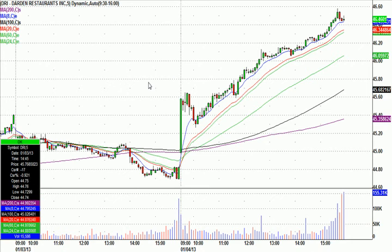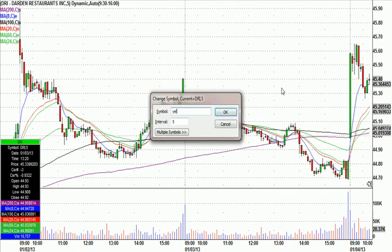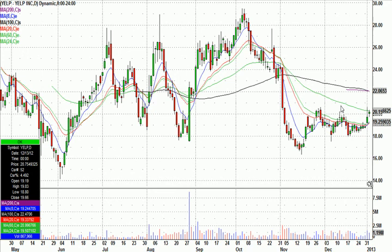In short, that's the anatomy of how I find an early prospect. In addition, I always have an overnight list. Our other nice one from Friday, Yelp, was on my overnight list because it looked like this — a long base, kind of a long tight range. There was a nice volume pop on Wednesday, and then kind of an inside day on Thursday.